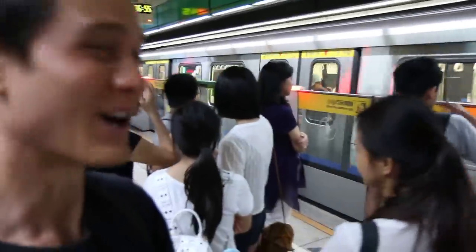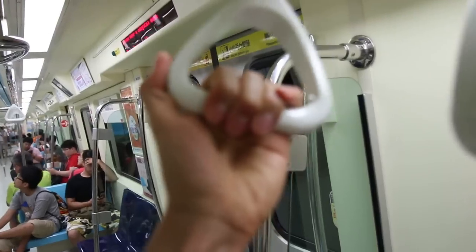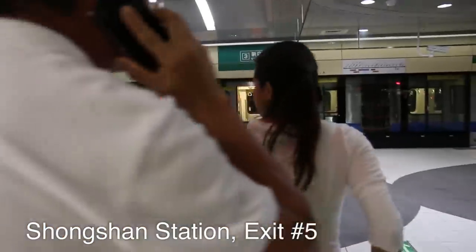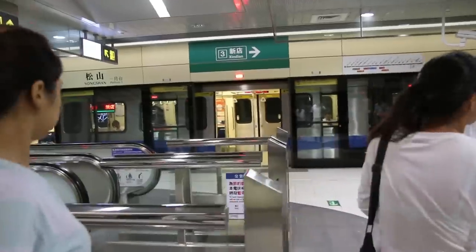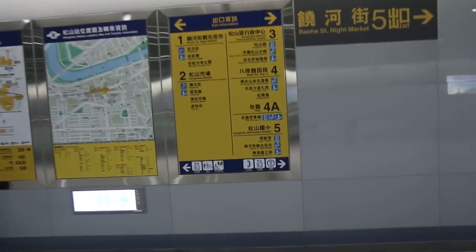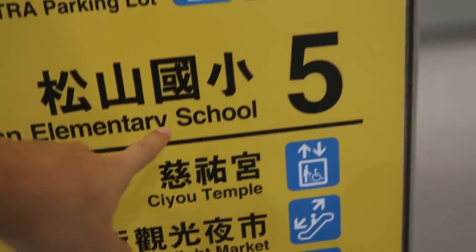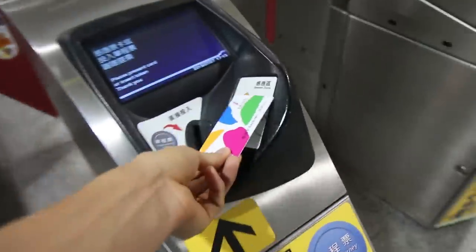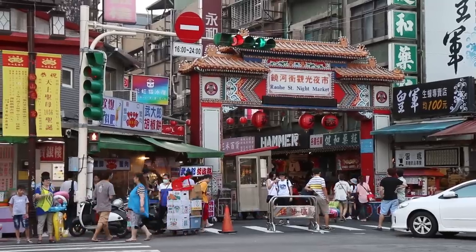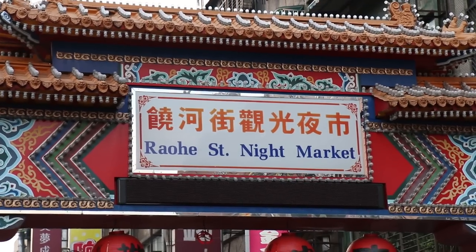Here comes our train now, on our way. We are just getting off the metro at Songshan Station. Let me come over and take a look at the map — Raohe Street Night Market, exit number five. This is the entrance to the market. You can see the sign and the gate over there, and it was just literally a 30-second walk from the metro station.